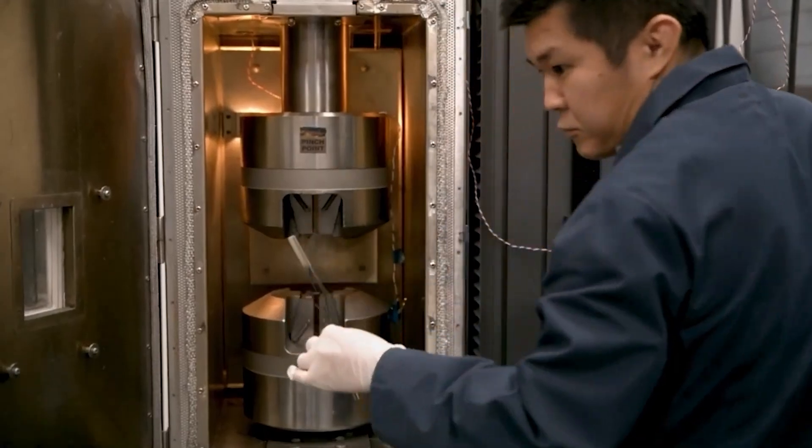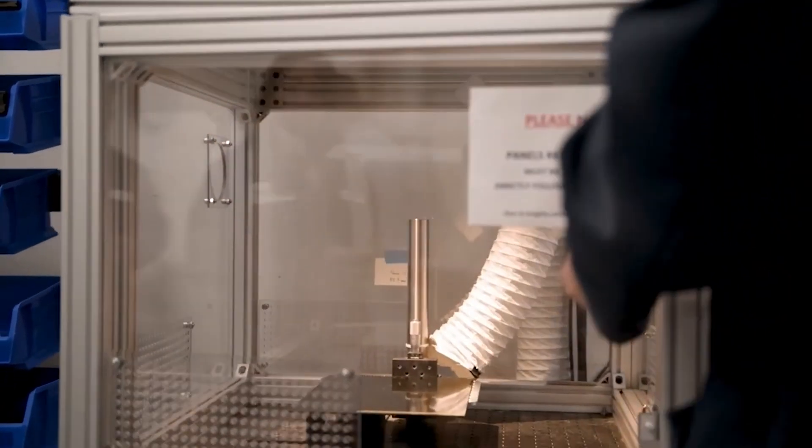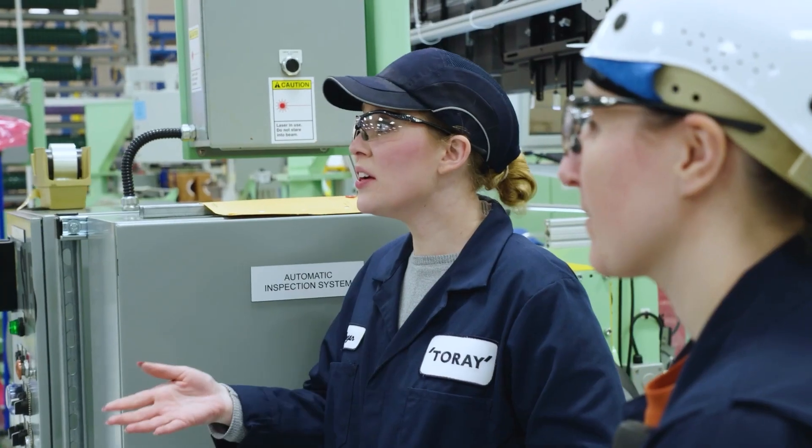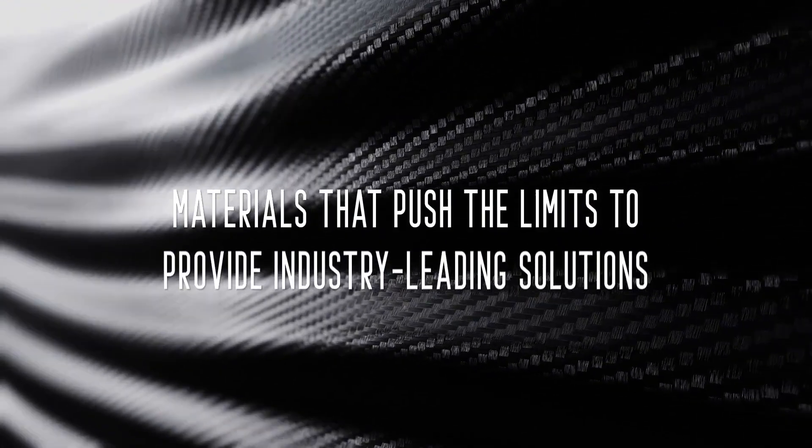If somebody was considering adopting Torre's products, I'd say go visit them. When you see how they make the material, the care that goes into it, how clean and professional their operation is, it really will help you understand the partnership you're going to form with a company like Torre.